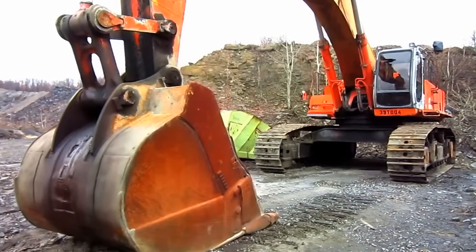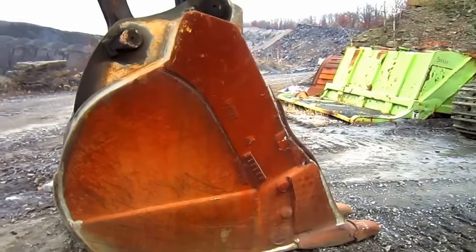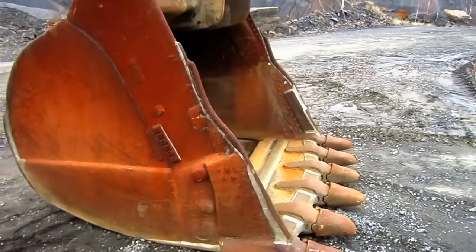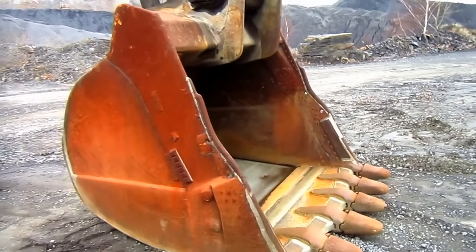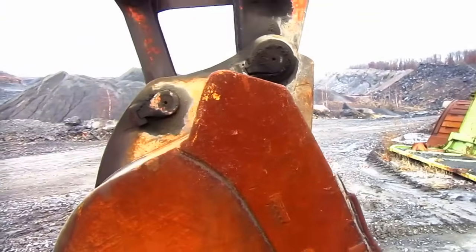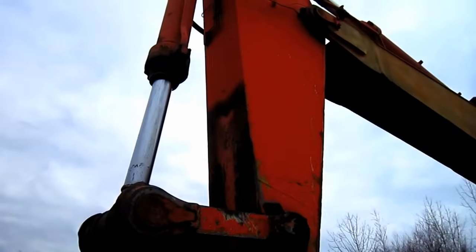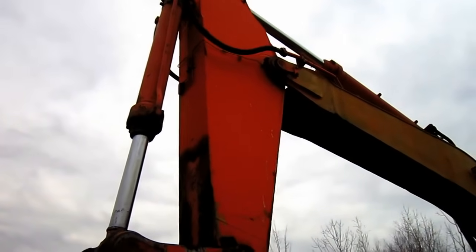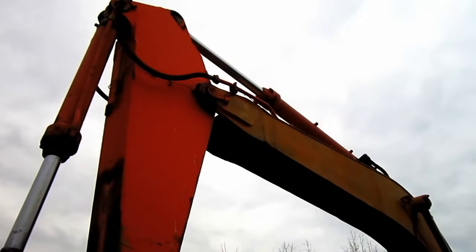In backhoe configuration, the EX750 was designed to swing a rock bucket ranging anywhere from as small as 2.6 cubic yards to as large as 5.3 cubic yards. On the back of the stick, you can see the single bucket cylinder to curl the bucket in and out. And on the top of the boom, you can see the single cylinder to push the stick in and out.